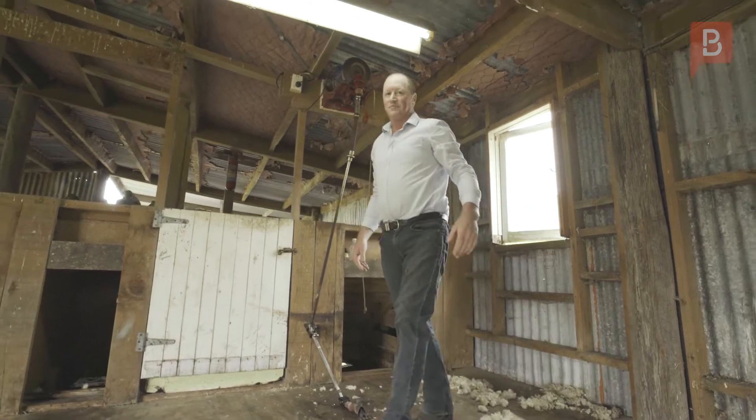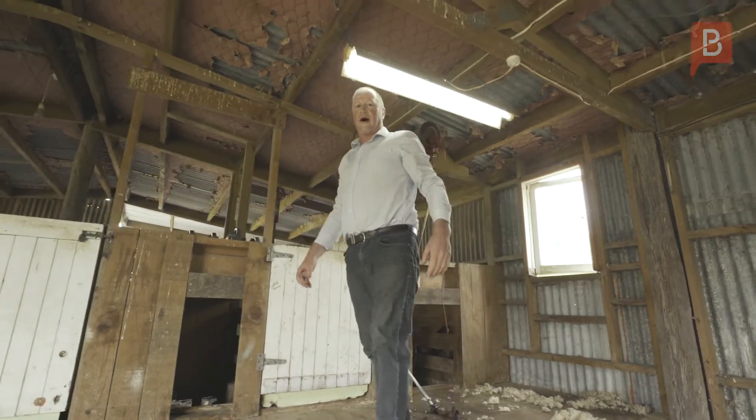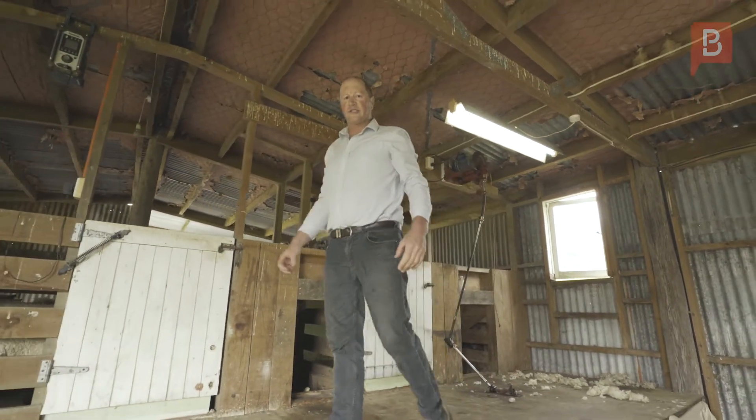Hi, Tom Lane from Property Brokers. Welcome to this great lifestyle farmlet located in the Fraser Town district, just out of Royal.